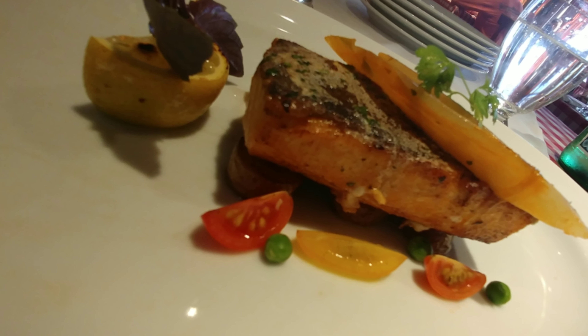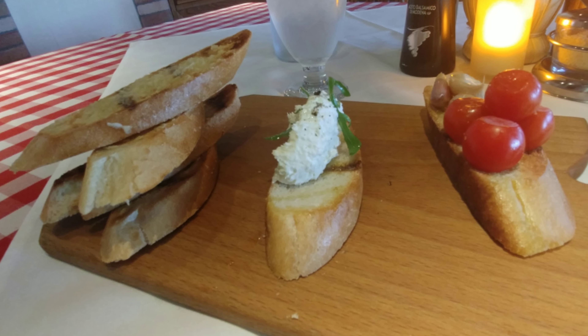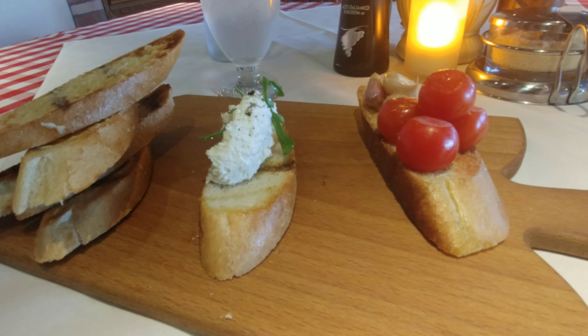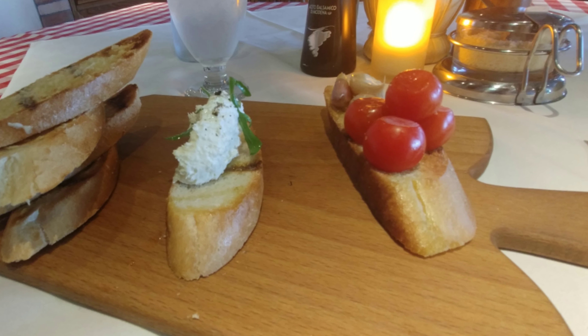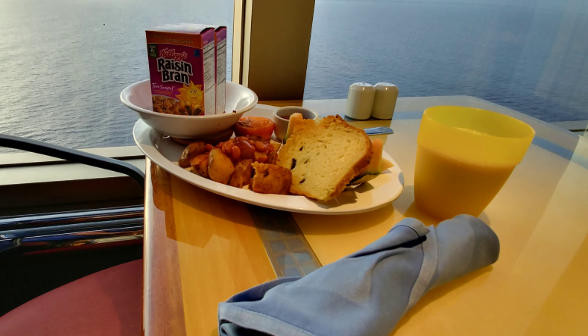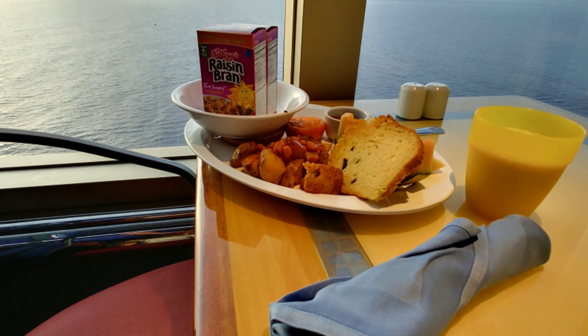If your ship has Cocina del Capitano, definitely take advantage of it. Specialty dining isn't much more — for a nominal fee you get a great deal. One thing I love about Carnival is if you want a great view, you can enjoy your breakfast on the Lido deck.